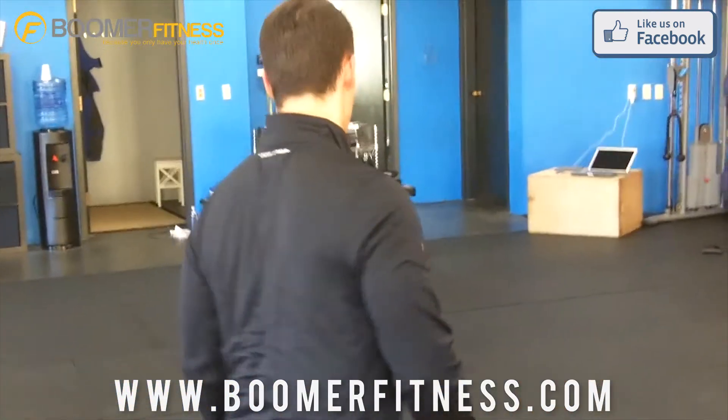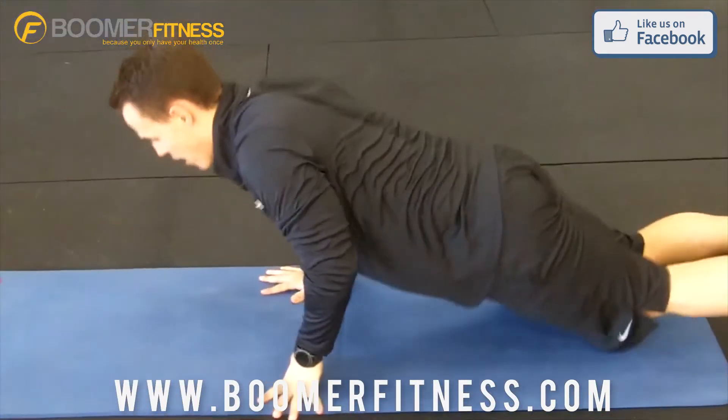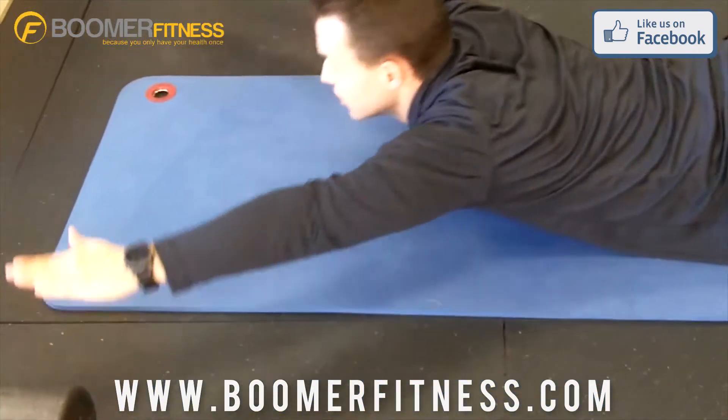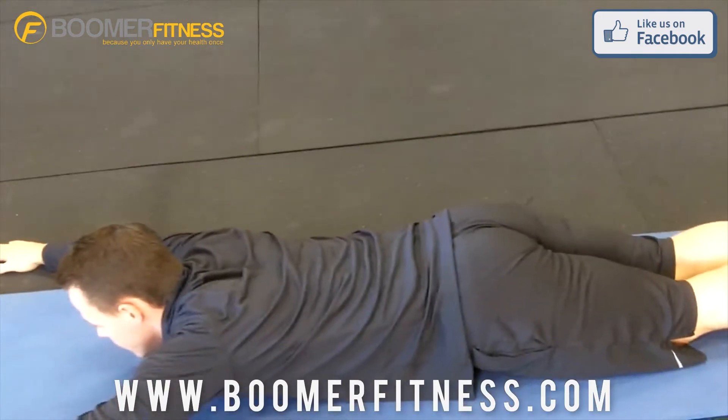Now we're going to go into some core work — supermans. Lie on your stomach, bring your feet together, hands out in front of you, pull yourself up off the floor, hold for a count of one, and back down. Repeat.